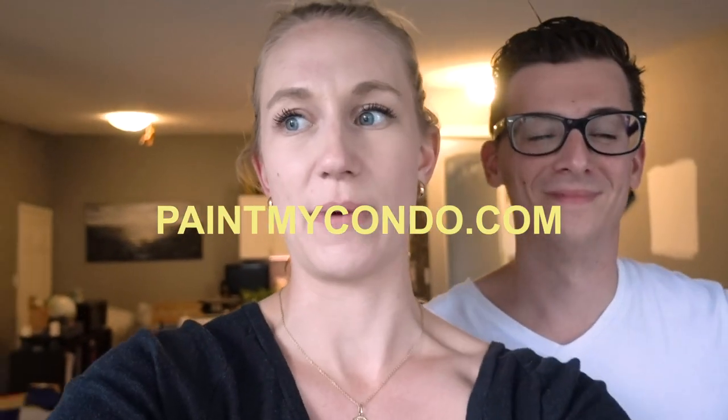Just one of those times when the universe is listening to you — we had a friend reach out to us about a collaboration with a group called Paint My Condo. We're getting a little bit of a deal when it comes to painting this place. They're going to come in and help us out, but in the meantime we've got to move all this stuff.